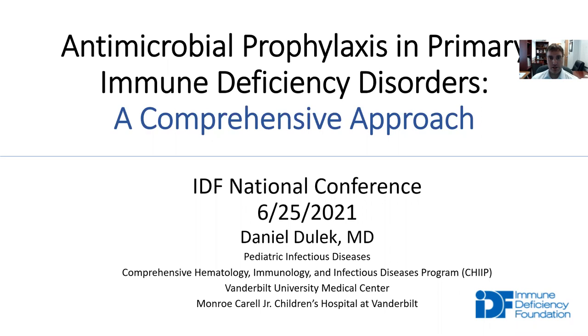Good afternoon, everyone. My name is Dan Dulick. I am a pediatric infectious disease physician at Vanderbilt University Medical Center in Nashville, Tennessee. I'm very excited and thankful to be able to talk to you today at the Immune Deficiency Foundation National Meeting. My topic for today is antimicrobial prophylaxis in primary immune deficiency disorders, a comprehensive approach.